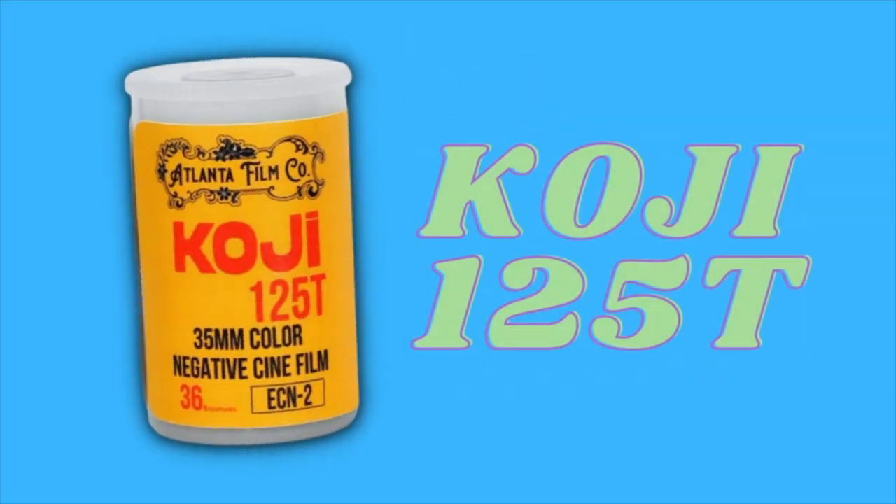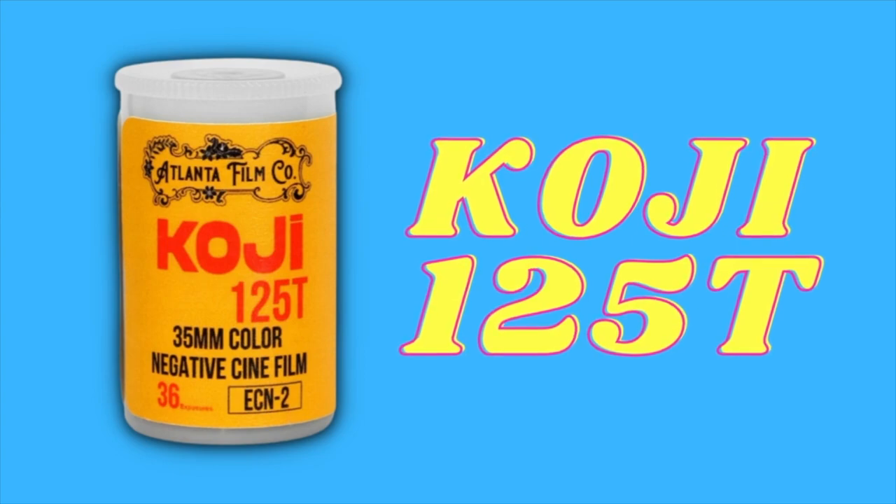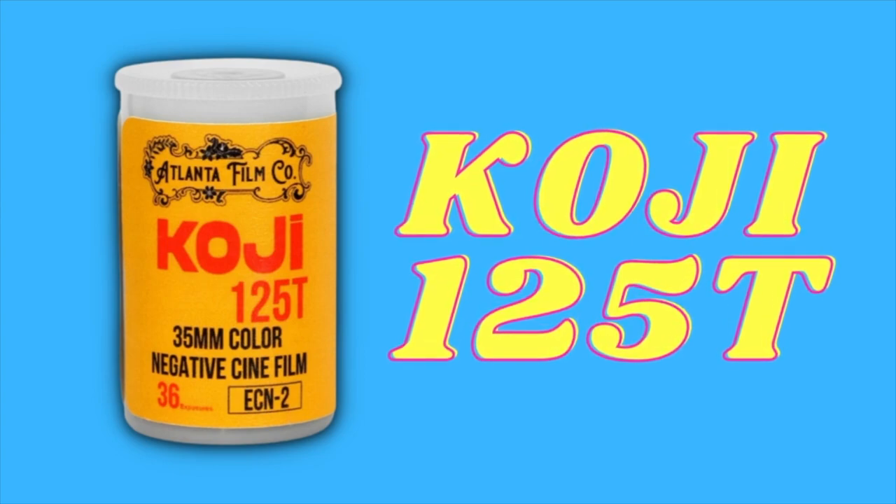Today we're going to look at a brand new film that's been expired for a decade. Koji 125T is a new brand of film from Atlanta Film Co, but it's actually a rebrand of an old Fujifilm stock that's been expired about a decade. Here's what you need to know.